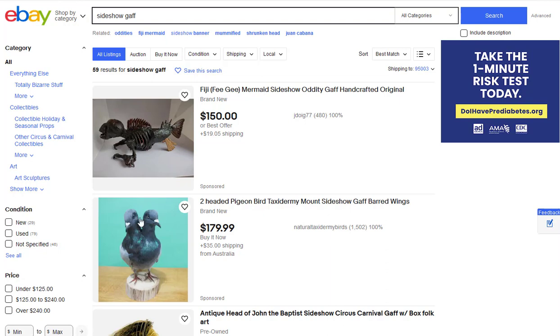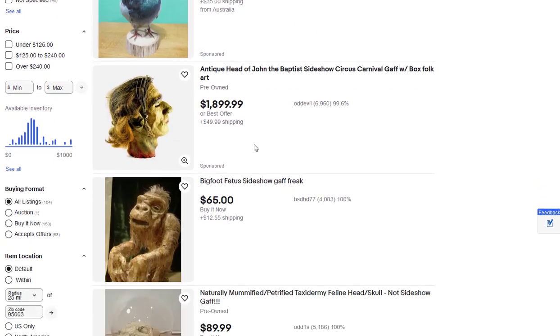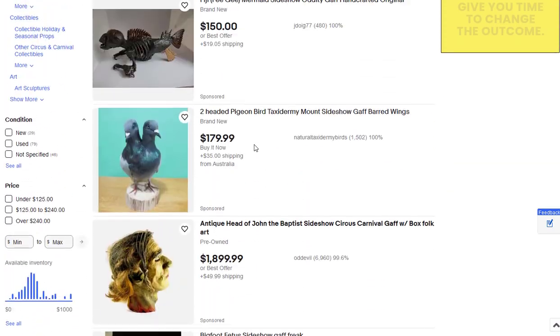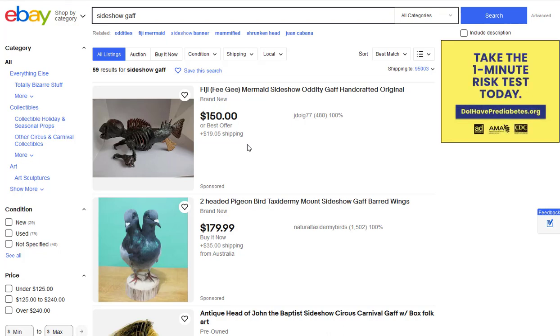Let me show you what this is. This is eBay, and what you can do is come here and type in 'sideshow gaff' — G-A-F-F — and you'll see all of these weird creatures. A gaff is a man-made sideshow exhibit that is made to kind of fool people into thinking it's real.